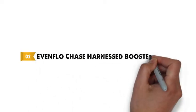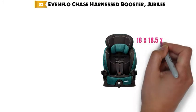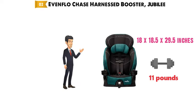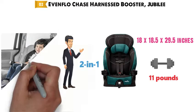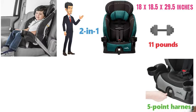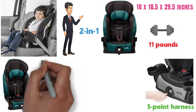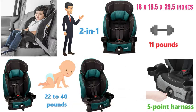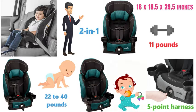At number 2 we have the Evenflo Chase Harnessed Booster Jubilee. The dimensions are approximately 18 x 18.5 x 29.5 inches and it is 11 pounds in weight. The Evenflo Chase Harnessed Booster is a 2-in-1 combination forward-facing harnessed car seat. It converts from a 5-point harness seat to a belt positioning booster seat. The first stage is for children from 22 to 40 pounds, which then converts to a back positioning booster for children from 40 to 110 pounds.